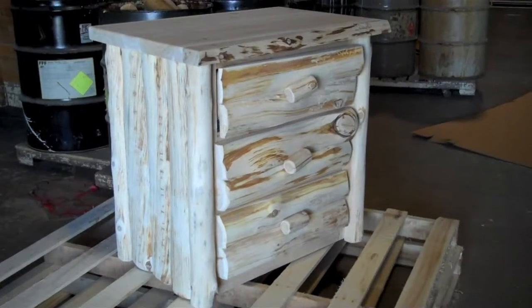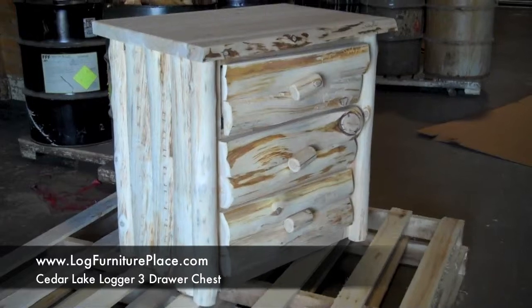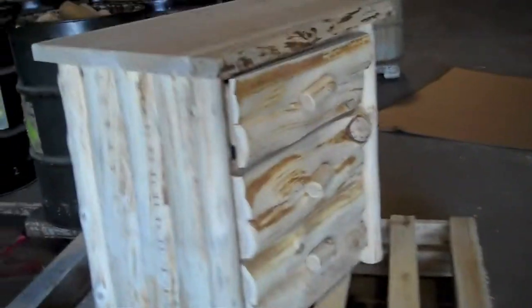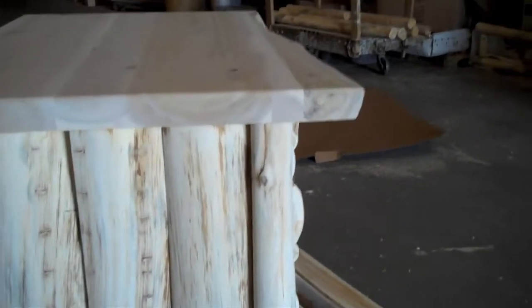Hi, this is Jason with JHE's Log Furniture Place. You can find us online at logfurnitureplace.com. Today we will be taking a look at our Cedar Lake Logger 3-Drawer Chest.